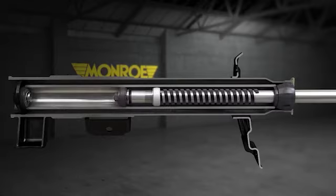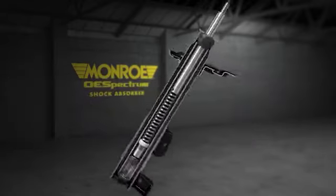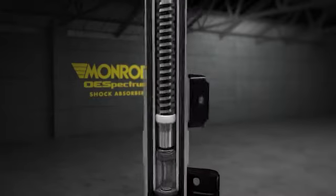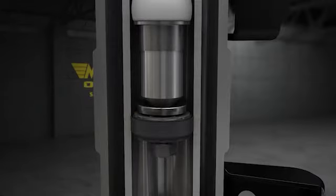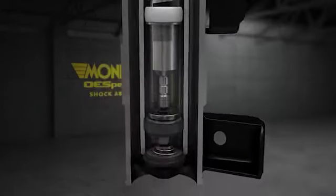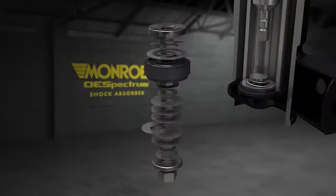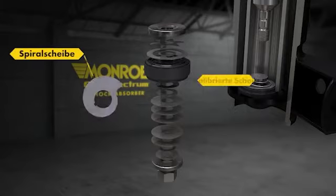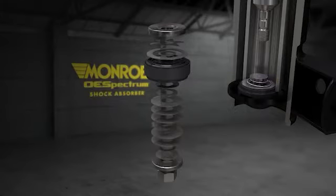Kennstück der Monroe OE Spectrum Dämpfer ist das revolutionäre MR-Tech2 Zugstufenventil. Diese exklusive neue Technik beinhaltet zwei kalibrierte Scheibensätze, zwischen denen sich eine passgenau gefertigte Spiralscheibe befindet. Die Scheibenpakete werden durch eine kalibrierte Scheibe verbunden, die mit einem geschlossenen Antifriktionsband ausgestattet ist, das zur Verschleißminimierung zwischen Arbeitsrohr und Zugstufenventil beiträgt.